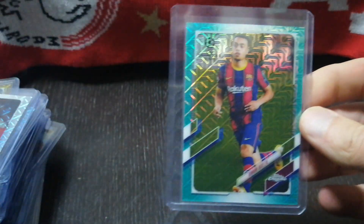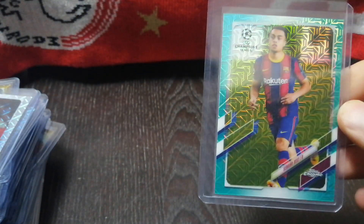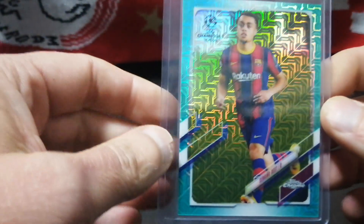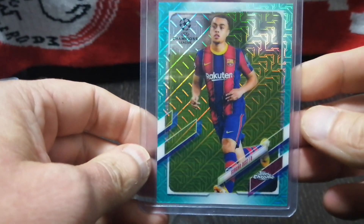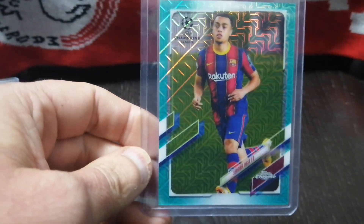I'll probably have another video this weekend to show some more cards I've picked up. Like I said, it's a big buying week and I'm kind of out of my budget this week. I hope you're all keeping happy and safe and enjoying your collecting. I'll see you later.